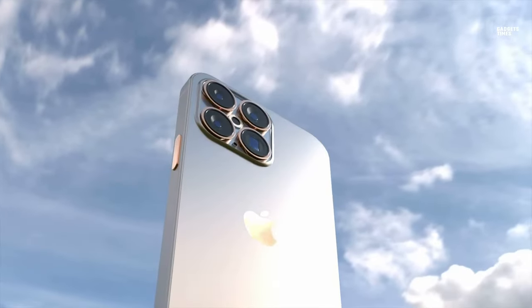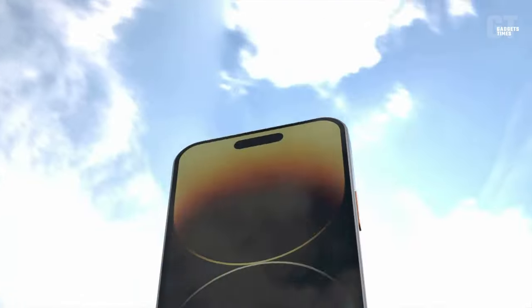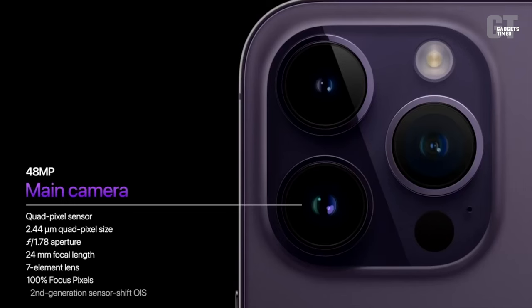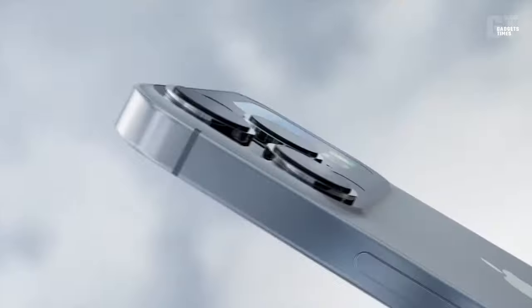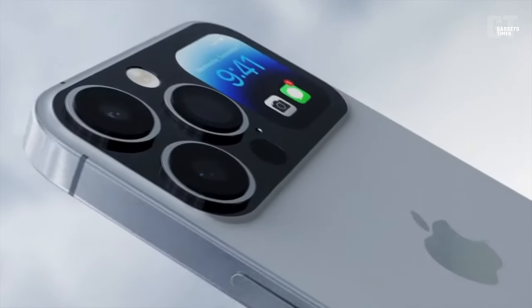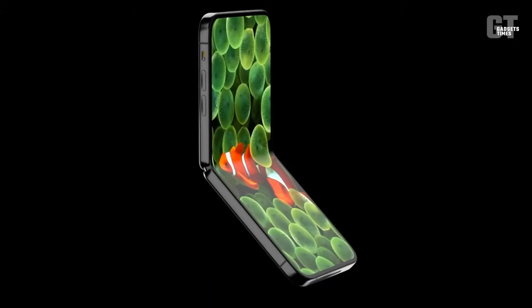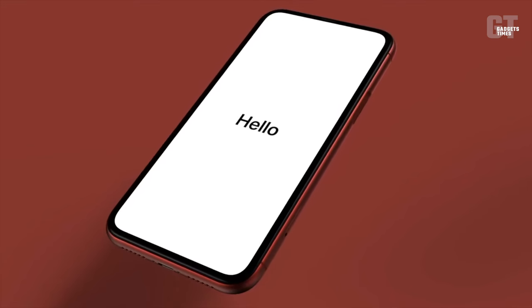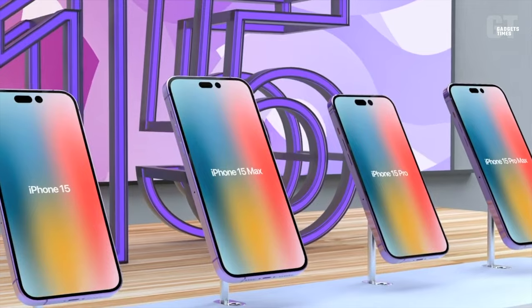When it comes to the iPhone 15, very little information is available at this time. A USB-C charging port and a new periscope camera with improved zoom capabilities have been rumored for some time now, and we can already start to piece together what the iPhone 15 will look like, when it will arrive, and how much it will cost in 2023.